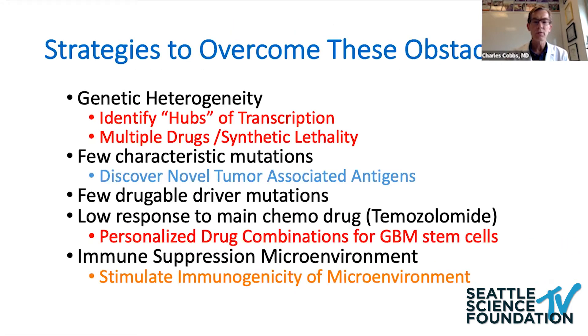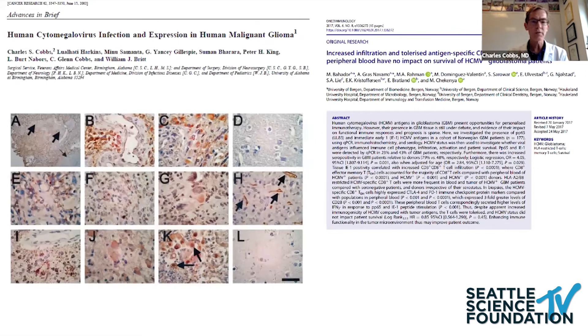The second thing we're working on is tumor antigens — what can we train the immune system to attack. Years ago, my group at the University of Alabama hypothesized that there may be a viral association, and this led to years of controversy about whether cytomegalovirus (CMV) antigens are present in glioblastoma. We were pretty convinced CMV was present, with evidence from PCR, sequencing, and multiple monoclonal antibodies. A group in Norway also found similar CMV antigens in GBMs, and that CMV-specific T cells in those GBMs were exhausted and non-functional, with high levels of checkpoint inhibitors associated with them.